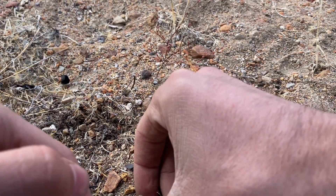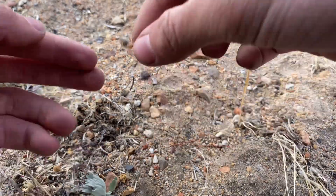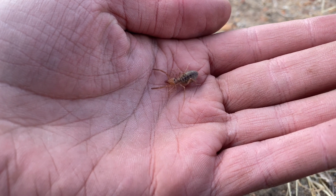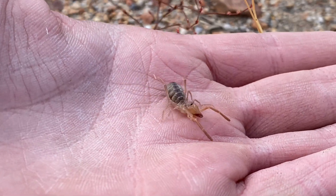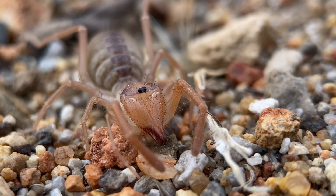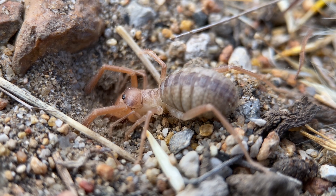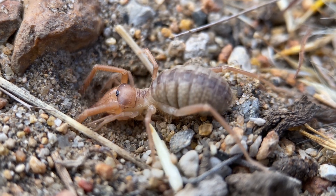I want to show you a few arachnids that have also fallen in the pitfalls. Despite the freezing conditions, this camel spider was collected from one of the traps last night, and that actually isn't all that unusual. Depending on the species, camel spiders may remain active when temperatures drop below freezing.